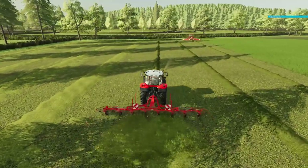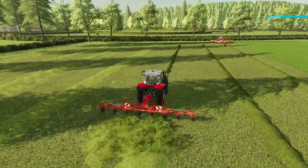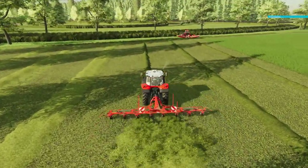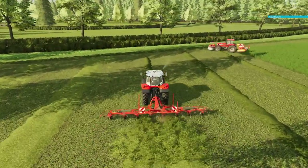I did try Courseplay again — tried it with two headlands and one headland, and it always, even with two headlands, tried to hit that tree in the top course. It's just easier for me to do one round manually and then let it get on with it in the normal way. A lot easier doing that.